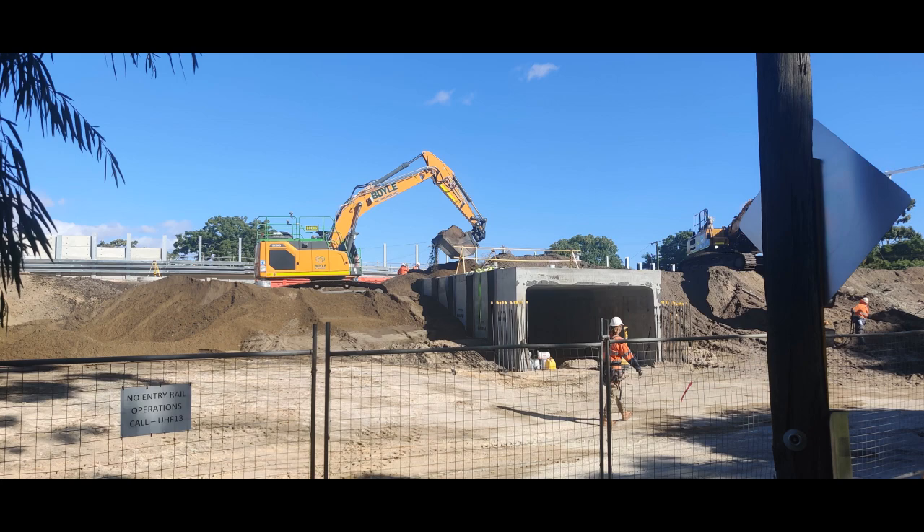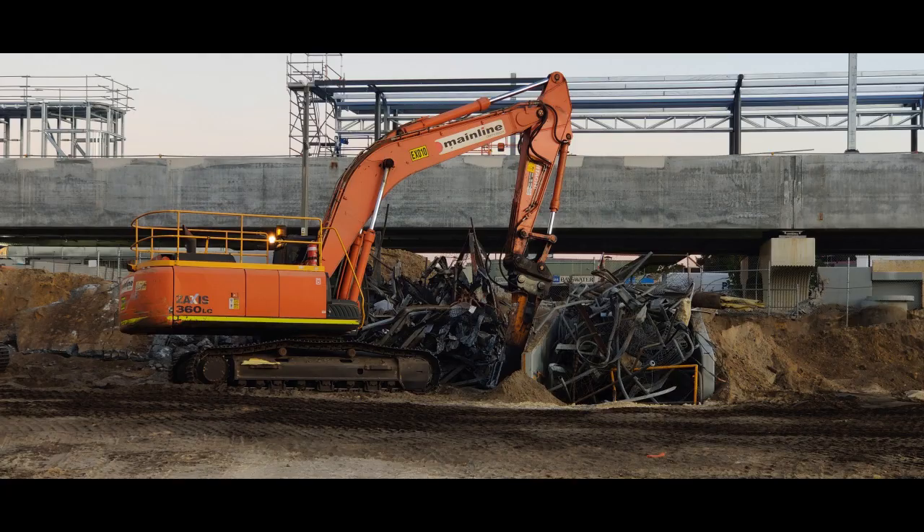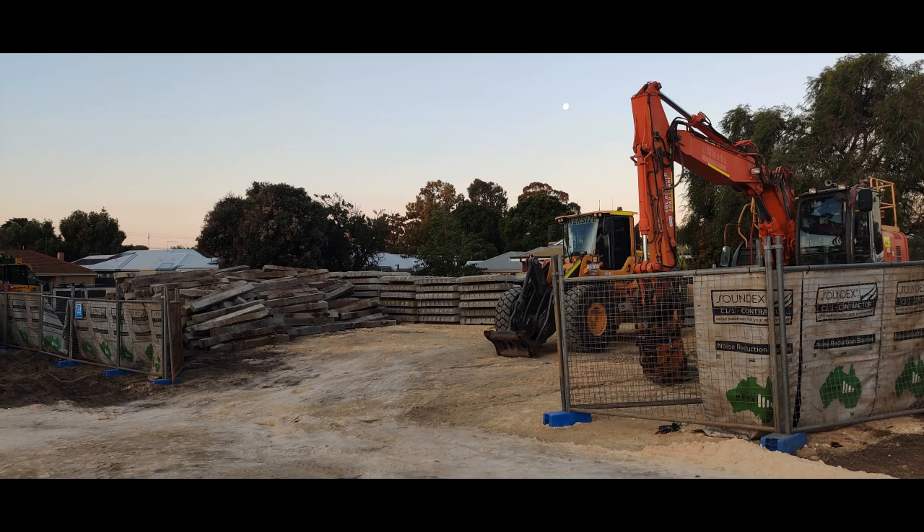This is the old underpass at Bayswater station where it used to be — now being used to store all the broken bits and pieces you'd find around a construction site. And here are all the sleepers — well, a lot of them; I found some other stacks elsewhere. There's basically a vacant block just full of old sleepers.